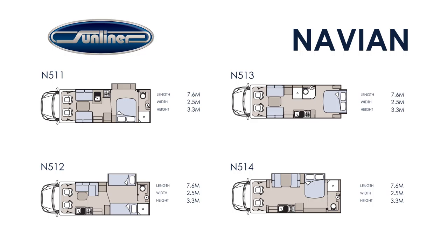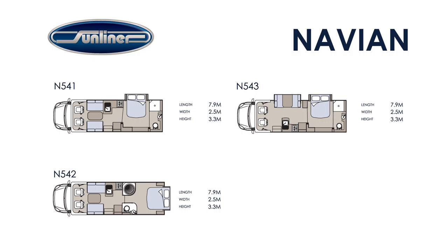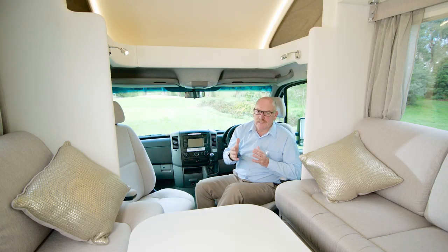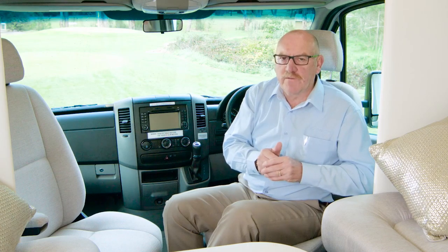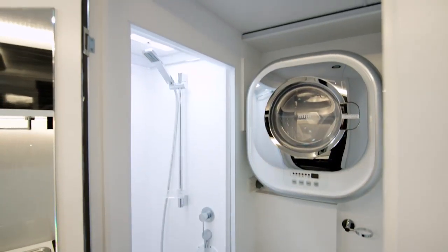There are four layouts at the more compact 7.6 metre or 25 foot length, another three layouts at the popular 7.9 metres or 26 foot length, or you may like one of the two layouts of the larger 8.5 metres or 28 foot length. Once you've chosen the layout, your next choice is chassis. This particular one is the Mercedes-Benz 516. You can also choose the Fiat Ducato, the Iveco Daily or the larger Mercedes-Benz 519. This great choice of layouts means you can find the combination of sleeping arrangements, kitchen layout, en-suites, dining area and lounge area that will suit your particular travel needs.